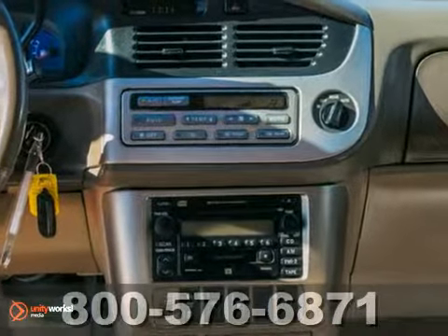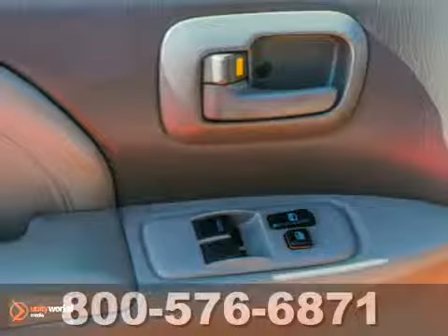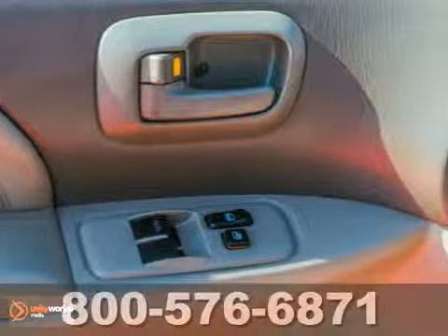Inside you'll find a multi-speaker sound system with a CD player, front and rear air conditioning, and comfortable seating for seven.